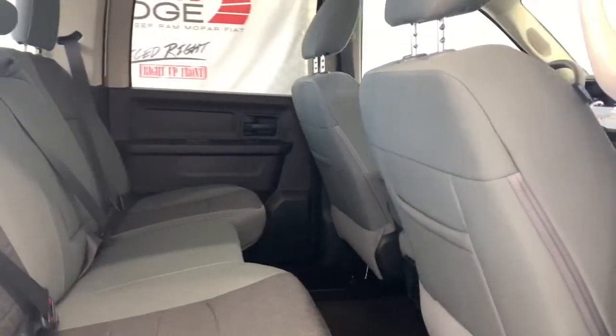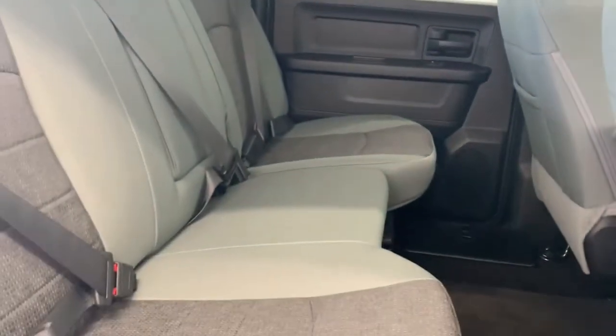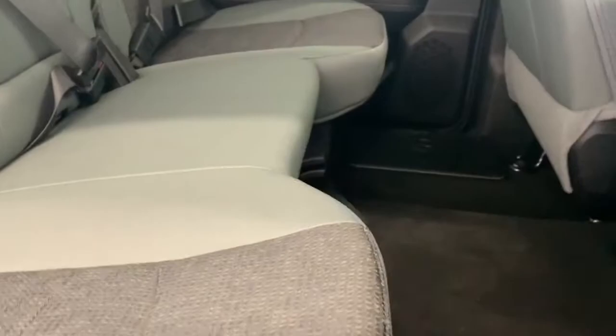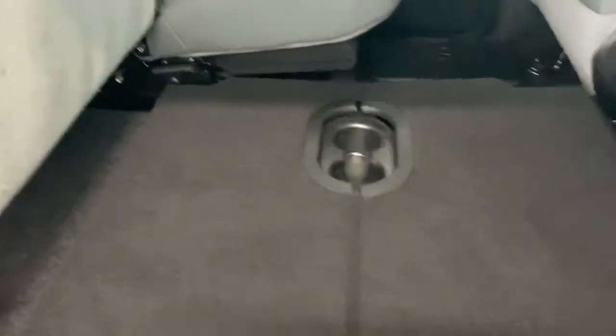There is lots of room between the first and the second row. You do have in-floor storage bins on either side, as well as a 60-40 back bench seat. And if you lift this up, you do have additional storage underneath the seats, as well as the option to create a flat back.